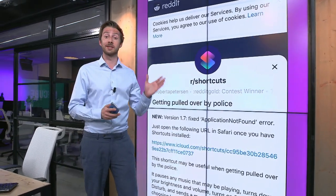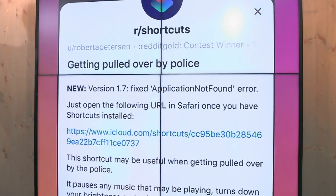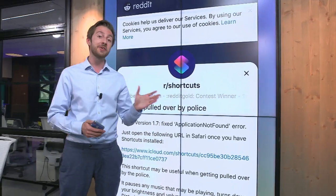Well, now a new shortcut has been developed. This is the post on Reddit by a user who felt so moved by the need to develop a way for people on their own to make sure there's a visual record of their interaction with the police, that they put this together.